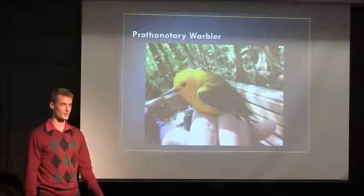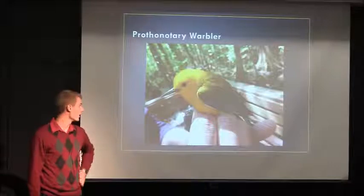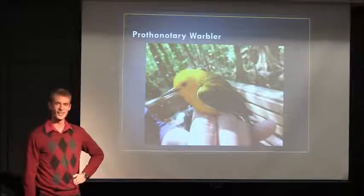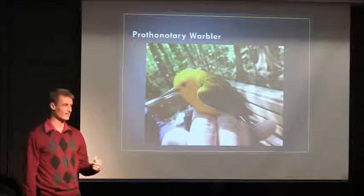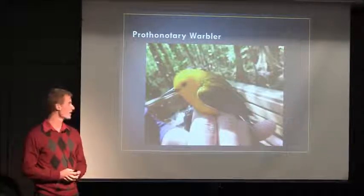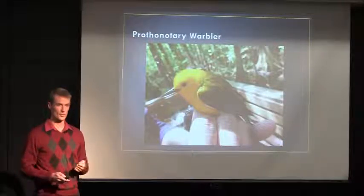My time there was spent studying the prothonotary warbler — this was my study species. It's a sassy little warbler that's very territorial in the swampland. They like to nest over water in natural cavities, so the swamp is perfect for them. I worked banding them and monitoring them the whole summer.